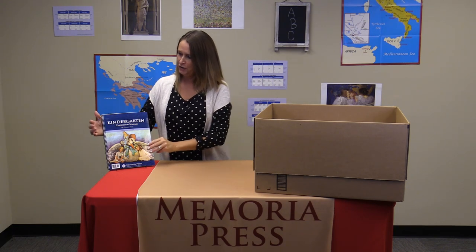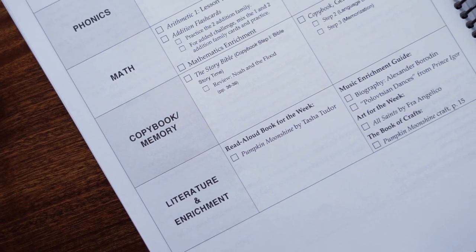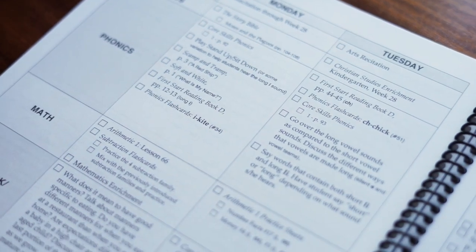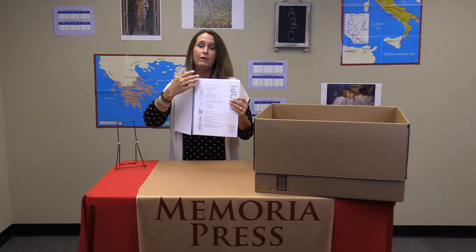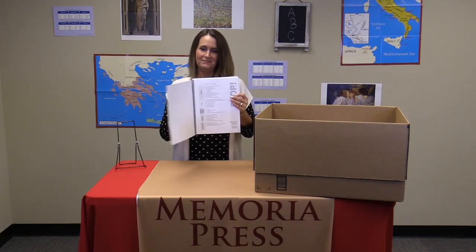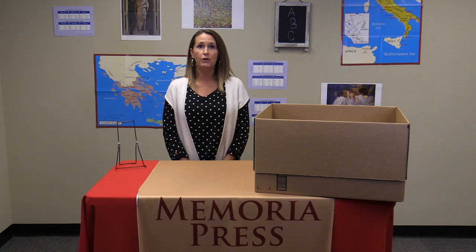Finally, we have our curriculum manual. I say finally, but this is probably the most important piece of your package, as it has all of the weeks divided up for you. It tells you what to do each day of the week in each subject. It gives you a variety of information, both in the appendix and in the pages at the beginning of the book. When you receive your box, I would actually look for this book first and open it to the very first page — you have an entire list of everything that your box should include. And that's what you'll receive when you order the Memoria Press Classical Core Curriculum for Kindergarten.